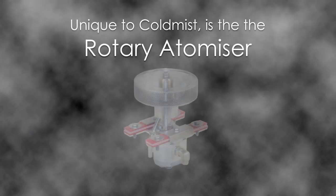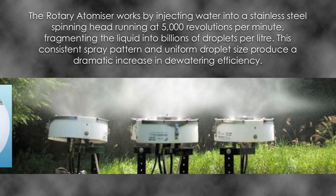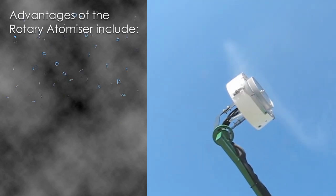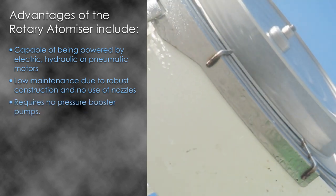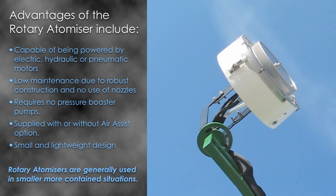Unique to Cold Mist is the Rotary Atomiser. It works by injecting water into a stainless steel spinning head running at 5,000 revolutions per minute, fragmenting the liquid into billions of droplets per litre. This consistent spray pattern and uniform droplet size produce a dramatic increase in dewatering efficiency. Advantages include: capable of being powered by electric, hydraulic or pneumatic motors; low maintenance due to robust construction and no use of nozzles; requires no pressure booster pumps; supplied with or without air assist option; small and lightweight design. Rotary Atomisers are generally used in smaller, more contained situations.